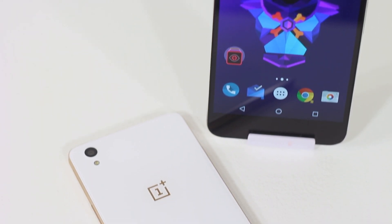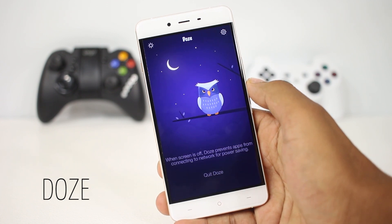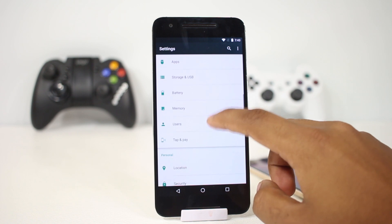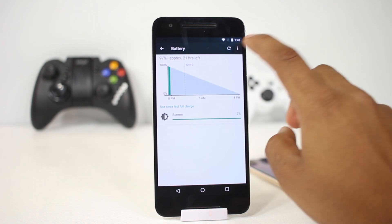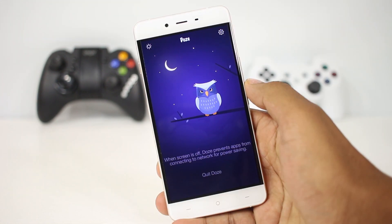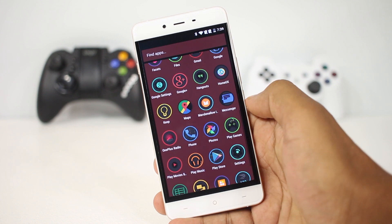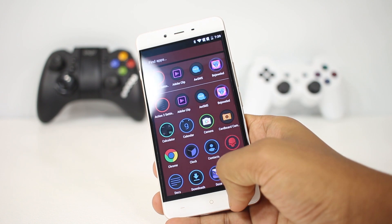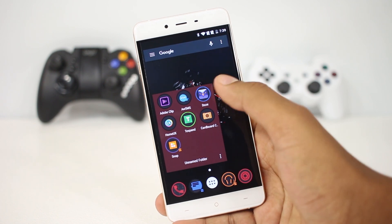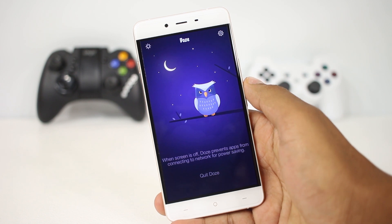The first app on the list is Doze. In Android 6.0 we saw a new feature called Doze which would reduce battery consumption when the phone is idle, so only a few percent will be lost overnight and the battery lasts longer. For devices which have not been updated to Android 6.0, this app brings that functionality by preventing apps from downloading and updating data, thus reducing battery consumption.